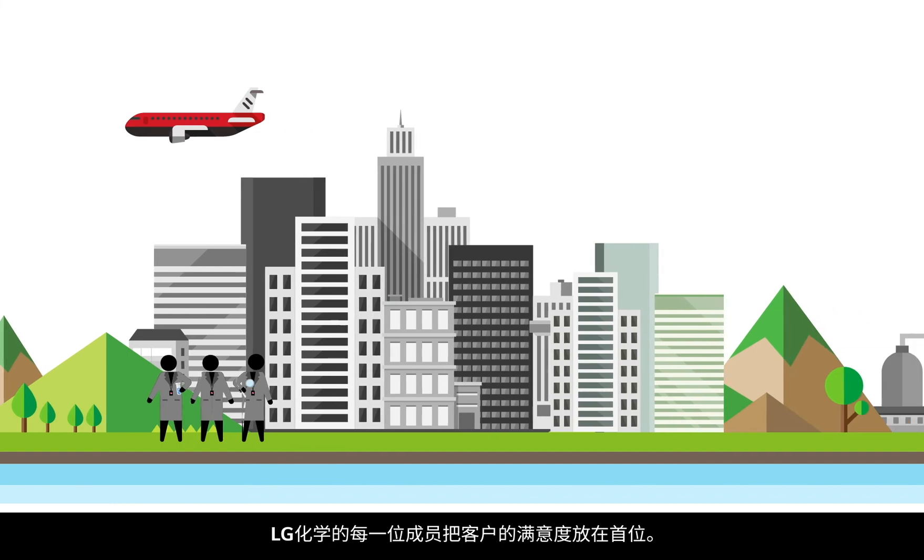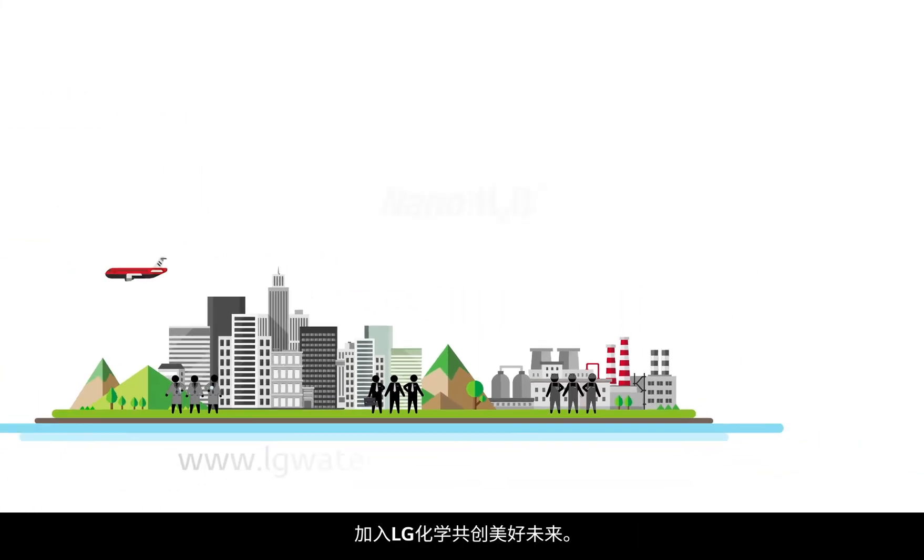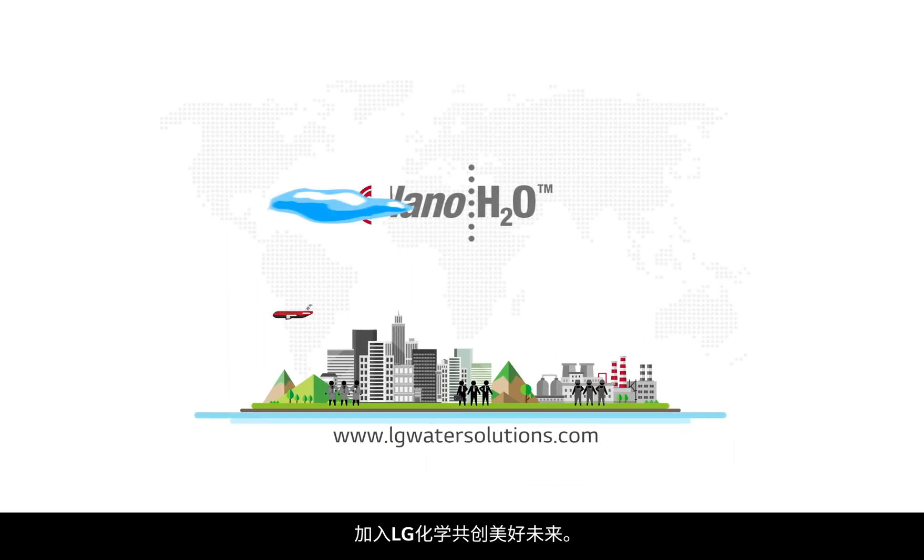Every member of LG Chem is always thinking about customer satisfaction. Join LG Chem to make a bright future together.